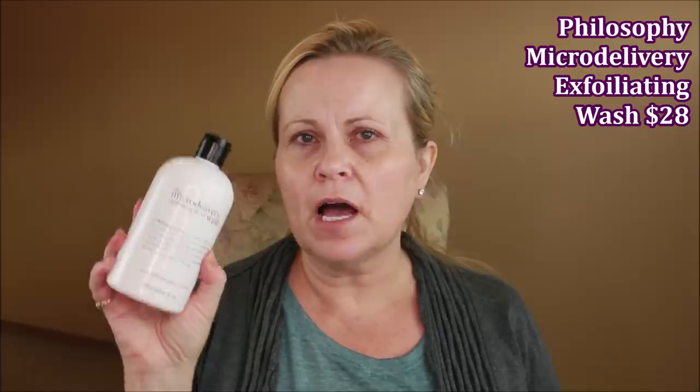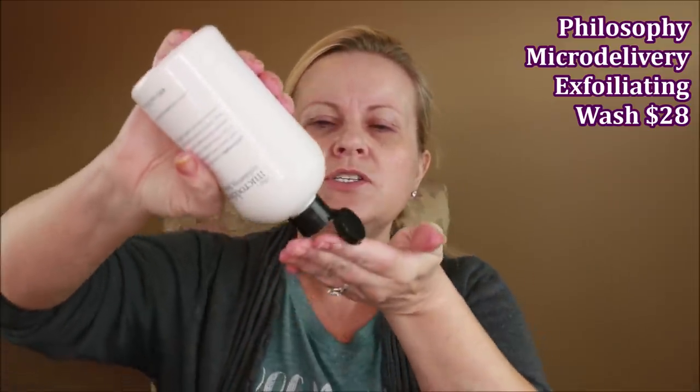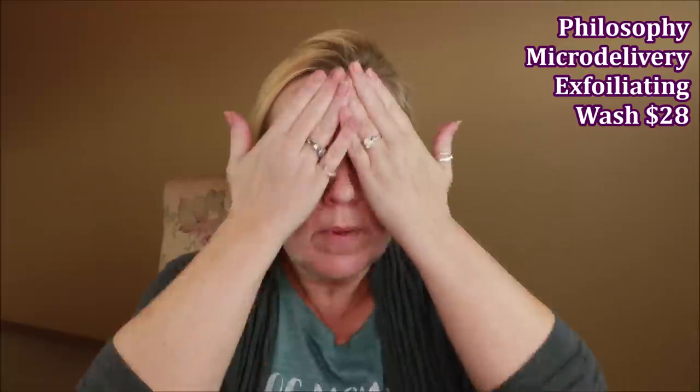The next thing I'm going to use is also from Philosophy — the Micro Delivery Exfoliating Wash. This one has granules in it. I would normally use this on a damp face, so I splash some water, but since I'm in my makeup room I'm using the Kopari Coconut Rose Toner — a really nice spray I got last year at Elta's 21 Days of Beauty. I take about a nickel-sized amount, rub it between my fingers, and apply it to the damp face. It foams up a little bit, which is really nice. If you've ever tried Kate Somerville's Exfoliator or Dr. Brandt's, it's a lot like both of those.